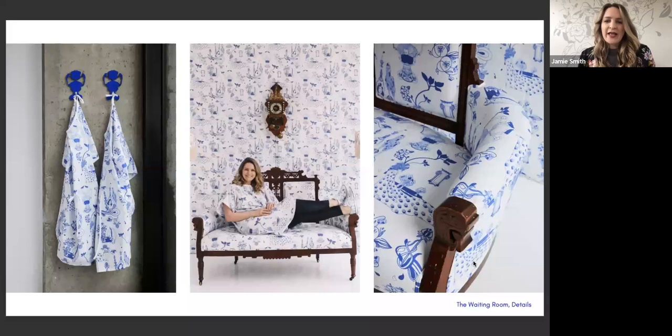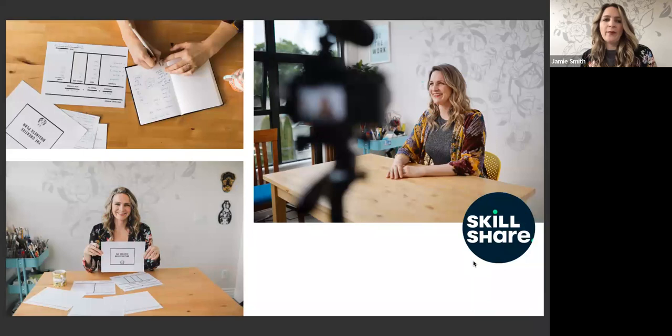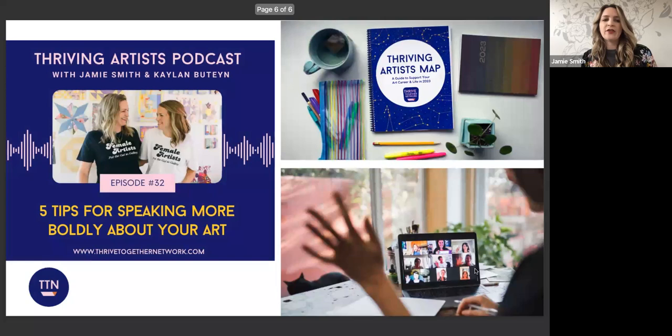Another thing I do is teach quite a bit. My background was in teaching, so I have another creative income source, which is Skillshare — a great platform to take classes and to do your own classes as a creative. I have my art practice, I have Skillshare, and I run community. I'm very interested in how female-identifying, non-binary, and queer artists can support each other. This is the Thrive Together community. I really believe that we need to support each other, and Opus does such a great job of that.